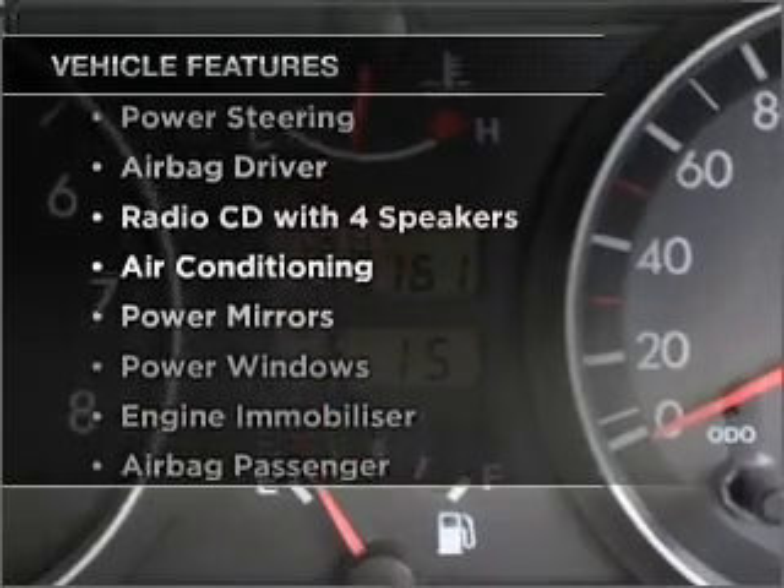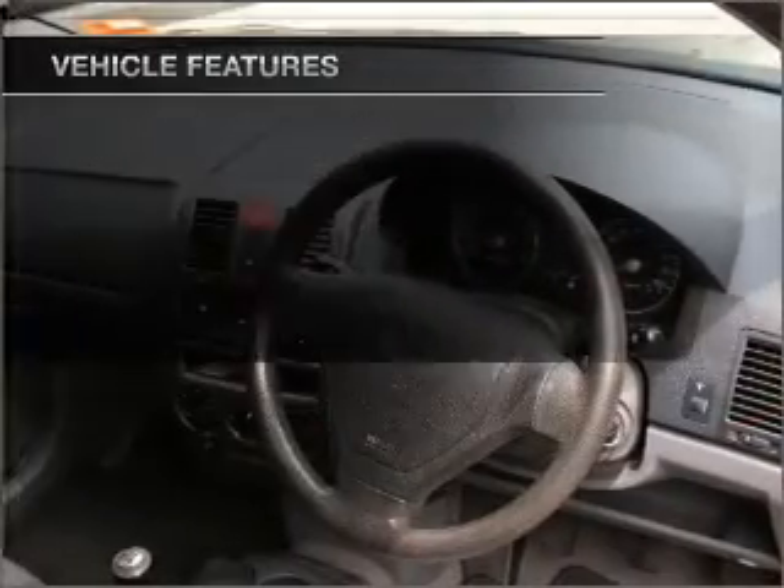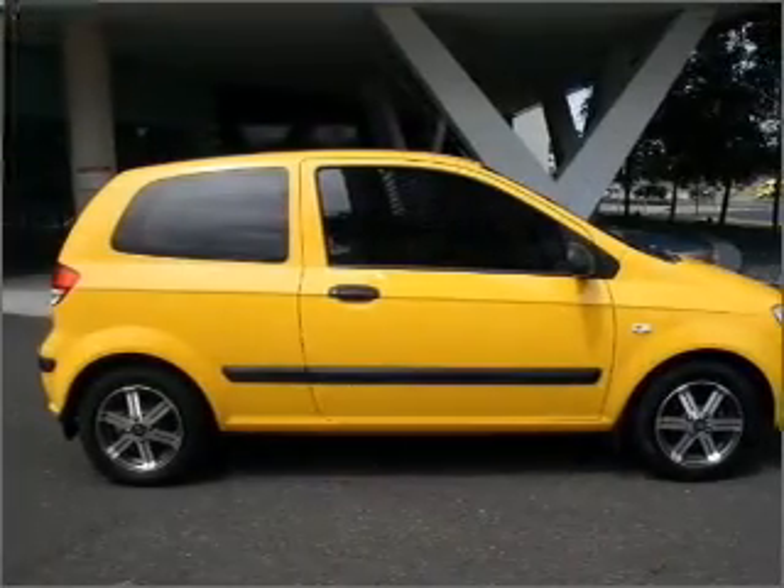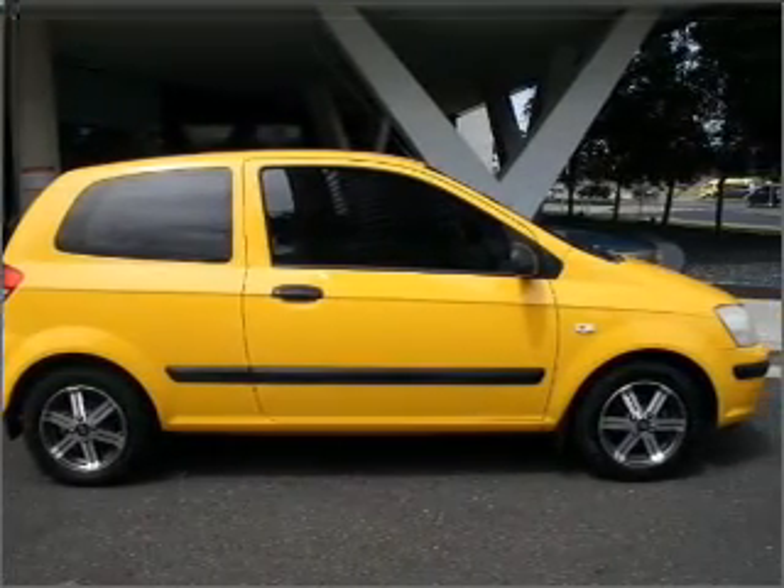Plus enjoy these notable features that are included in this ride: a CD player, central locking, climate control, power mirrors, power windows, and a passenger airbag.